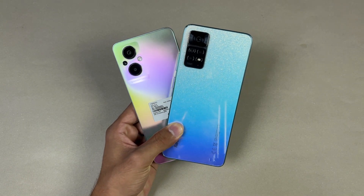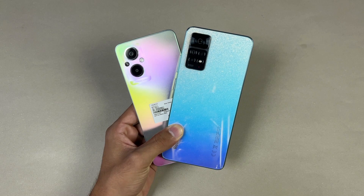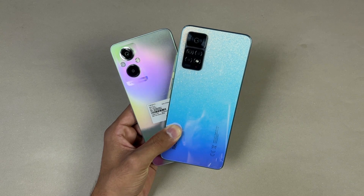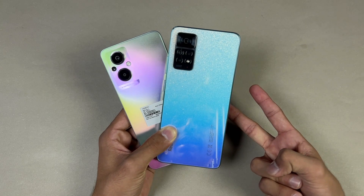That's about it — thank you so much for watching this speed test comparison between the Oppo F21 Pro 5G versus the Redmi Note 11 Pro. Let me know your thoughts in the comment section below, subscribe to my channel for daily tech videos, and follow me on Instagram and Twitter as well. I'll see you in my next video — peace out!